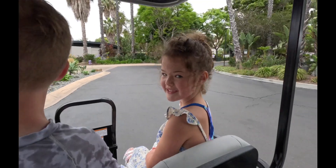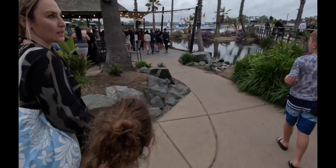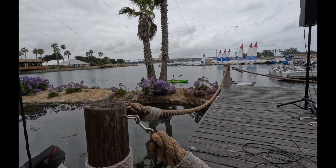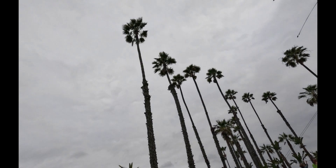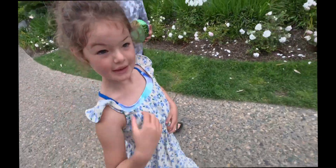Next, we decided to check out the Barefoot Bar and Grill on the property. As always, my kids preferred to travel by golf cart. Our golf cart driver explained that the bar was originally a bomb shelter when it was built, and you could certainly tell by its large concrete walls that surround it. Unfortunately, it was an hour wait, so we decided to check out the pool while we waited.